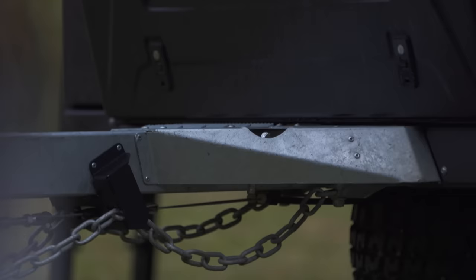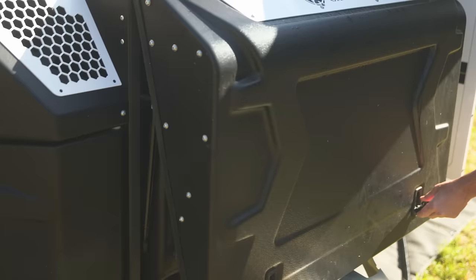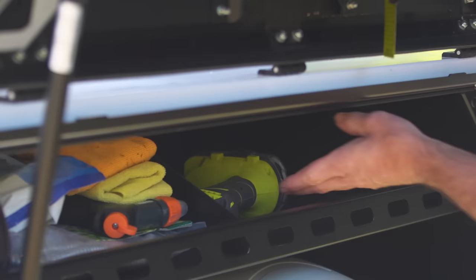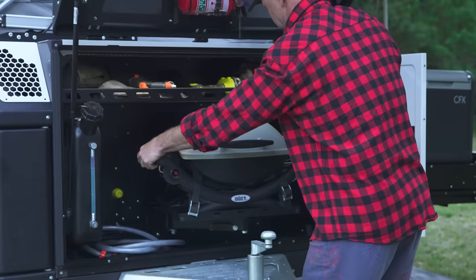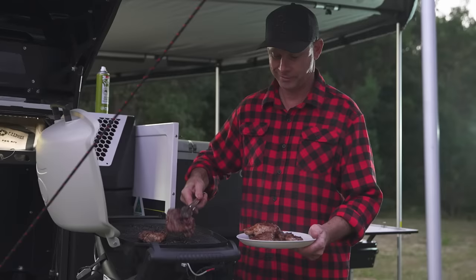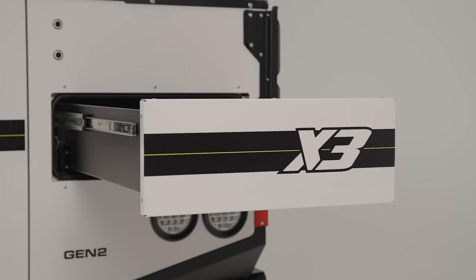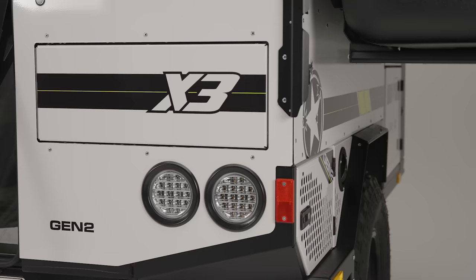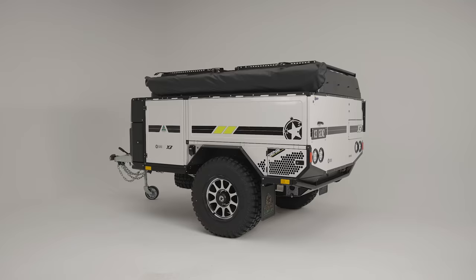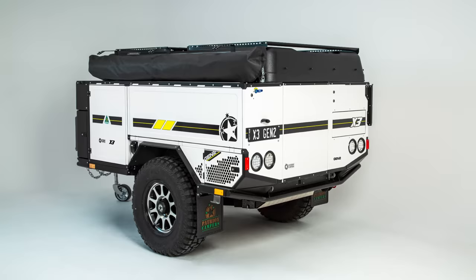The newly designed front end boasts a textured black, impact-resistant moulded composite construction. A utility shelf comes standard within the front box, while the BBQ Swing Away and Weber BBQ are available as optional extras. Bringing it all together are the striking vinyl decals — not only do they elevate the X3's appearance, but they're also effortless to clean and maintain. All Gen2 models are available in two stunning colour options: the classic white or the sophisticated graphite.